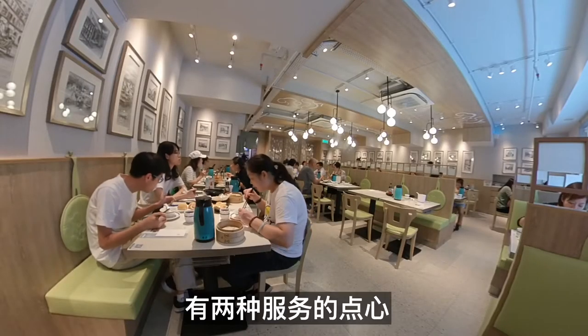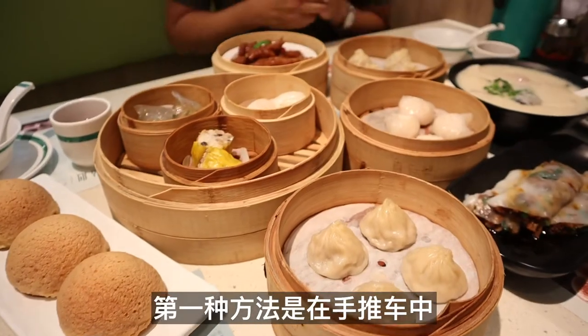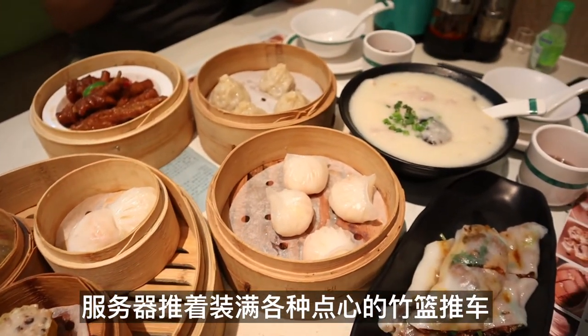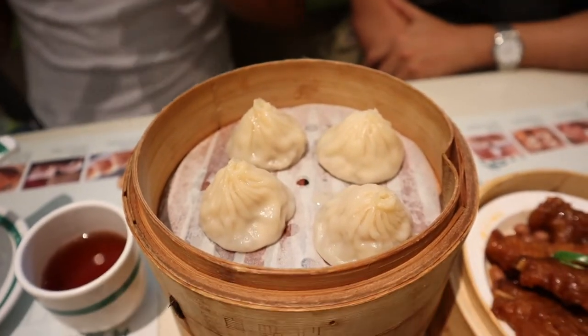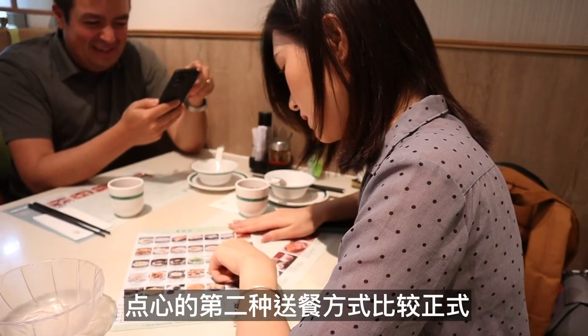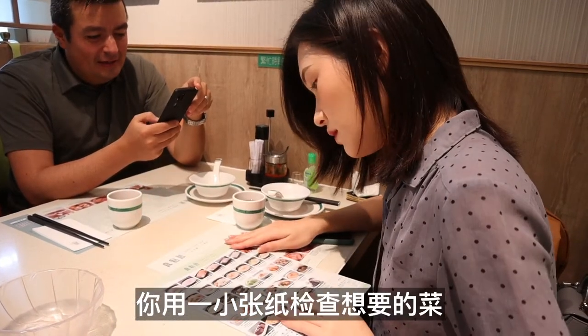There are two ways to serve dim sum. The first way is by trolleys, where servers push a cart of bamboo baskets filled with various dim sum, and you point to what you want according to what you see. The second way is more formal, where you check off the dishes you want on a small slip of paper.